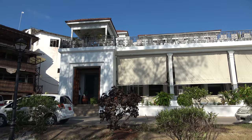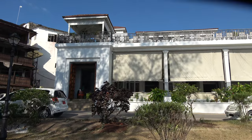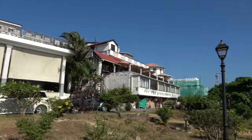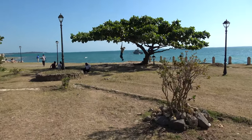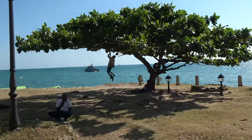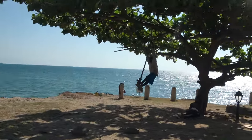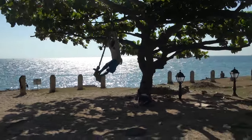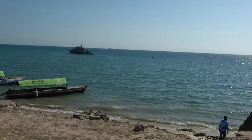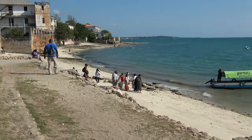We are finally finished with our lunch here in Stone Town on Zanzibar Island at the Six Degrees South restaurant. Now we're heading over to our boat to cross over to Changuu Island, also known as Prison Island. We'll give you a nice view while we sail across — it's basically about a 30-minute ride, though it could be a little longer or less.